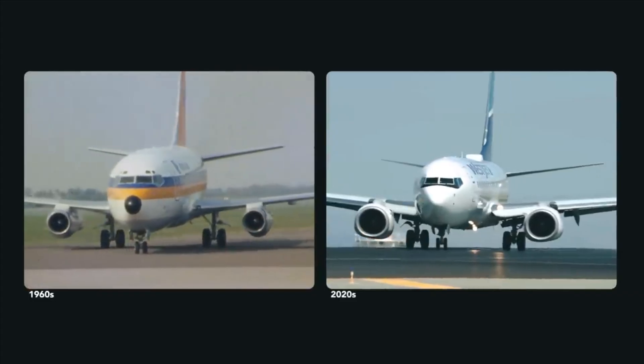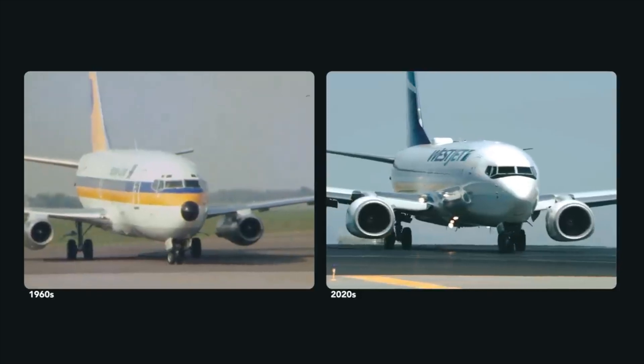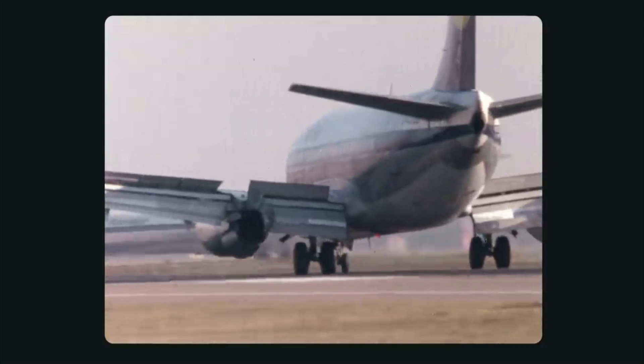Have you ever wondered that the airplanes we travel in today are of the same design as they were designed 50-60 years ago? When there is advancement in all the industries and all the sectors around the globe, why is the design of airplanes consistent and why are we still dependent on fuel-based propellers till date?